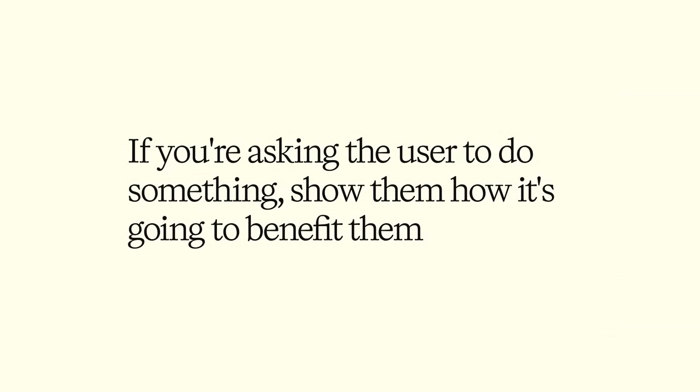If users don't know why — or better yet, how something is going to benefit them — they're probably going to drop off. Notion avoids this by following what I think of as the golden rule of user onboarding: if you're asking the user to do something, you don't just have to tell them why. You have to show them how it will improve their experience.